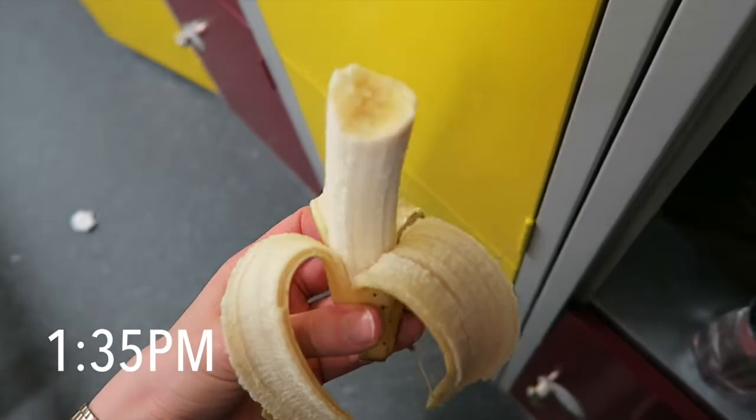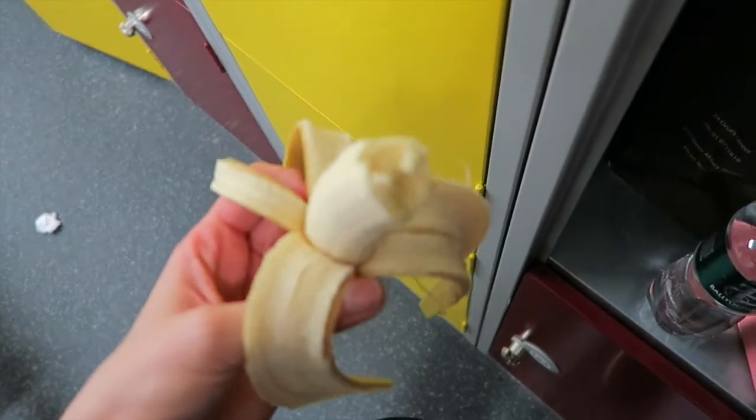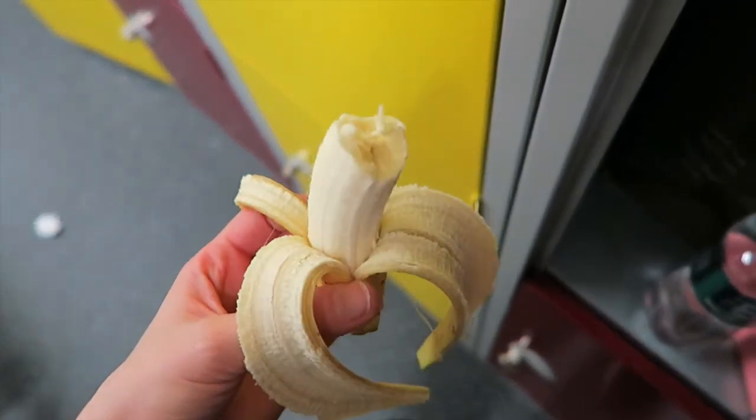Today was a gym day, so I had personal training at about quarter to two. Once again I was starting to get a bit hungry before it, so I had a small banana just before I went in to help me through the gym session.